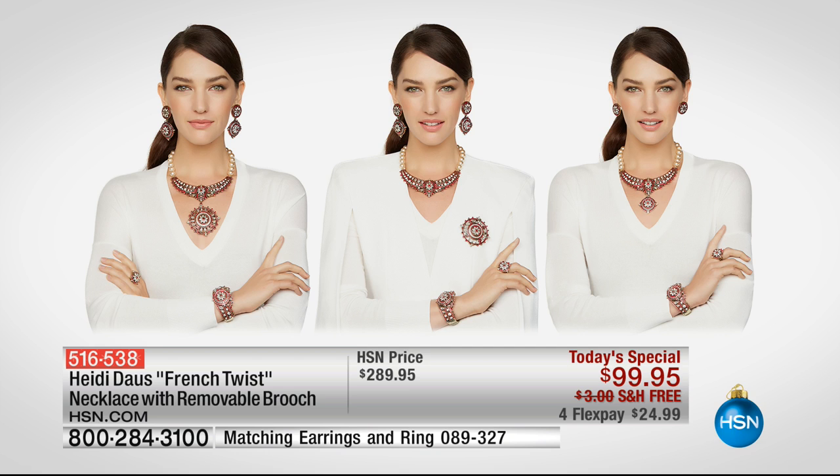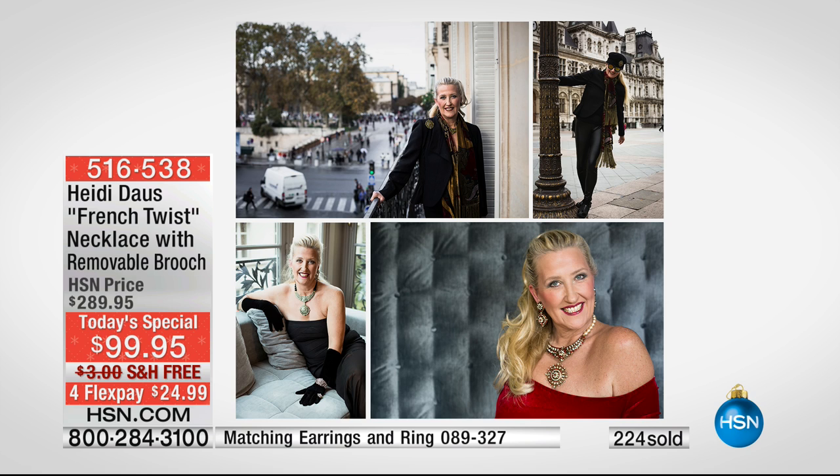We're going to separate the two and create drama with the necklace, and then the brooch on a piece of clothing, on a scarf, on a pashmina, on a jacket — you name it, you can do it. Oh, is this pictures of Heidi? Oh, we found the pictures, Heidi! Is this you in Paris? That is me! Oh, my goodness gracious!